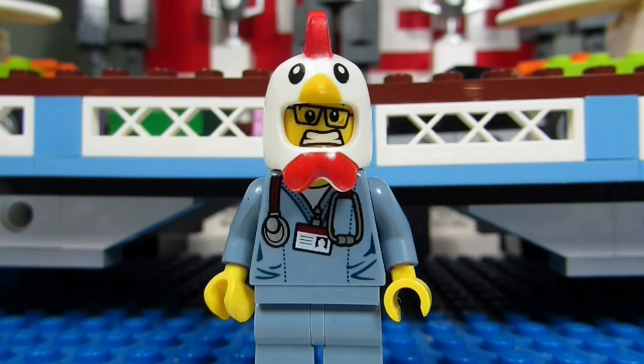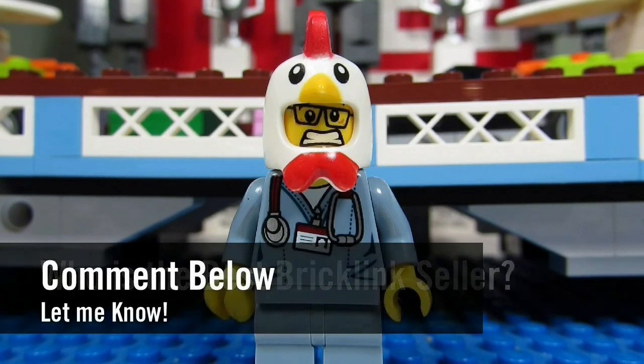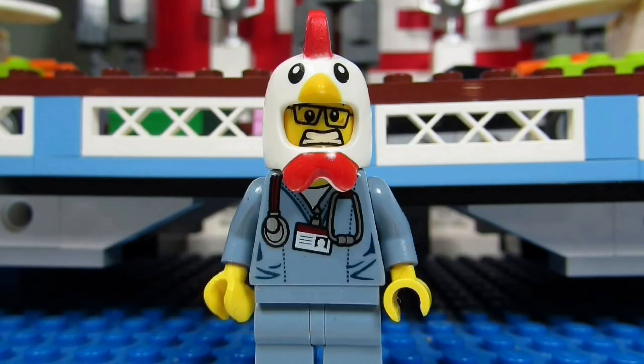So my question to you guys is: who is the best BrickLink seller? Comment below and let me know, and please continue sending me LEGO-related questions. I love giving my thoughts.